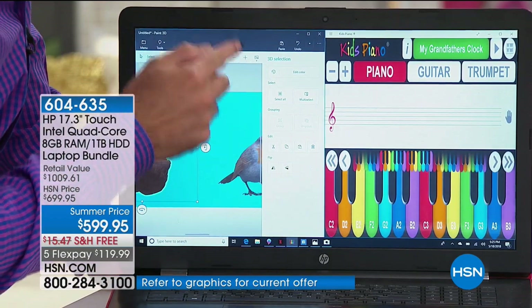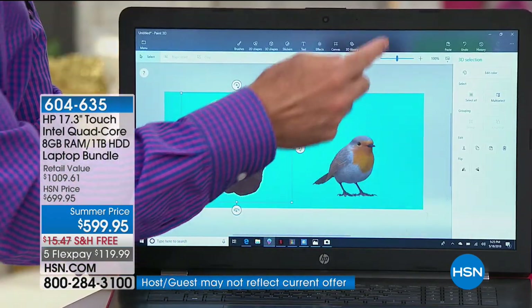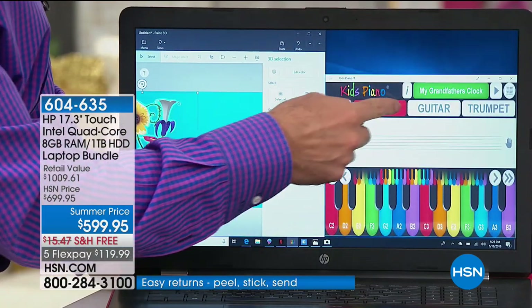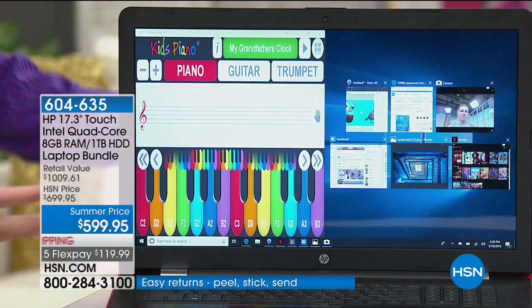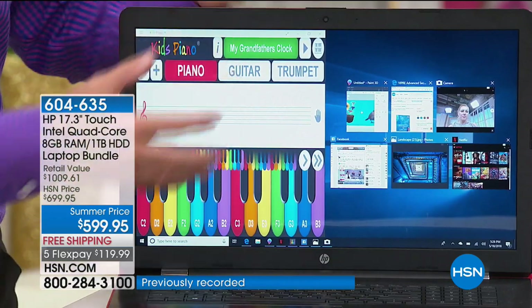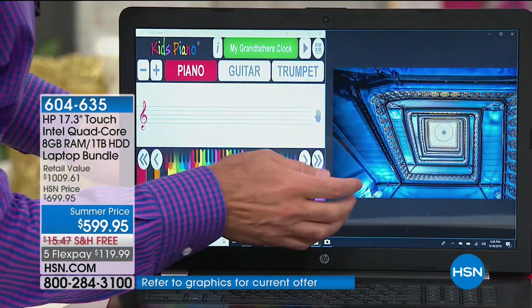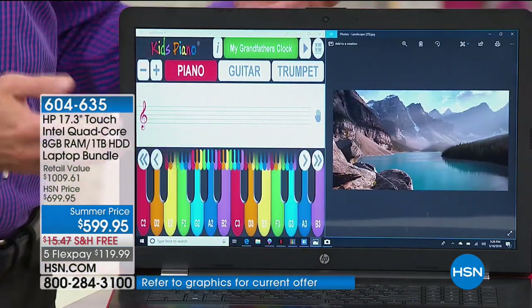None of us are getting any younger, and our eyesight's not getting any better. When you can see what you're doing on your computer, it makes all the difference in the world. I've got seven programs running at the same time, but I can actually see many of them simultaneously because the screen is big enough.